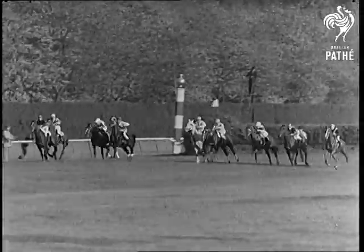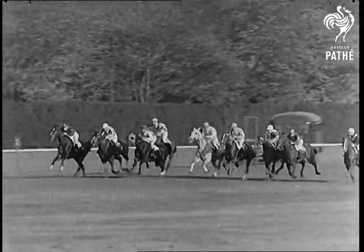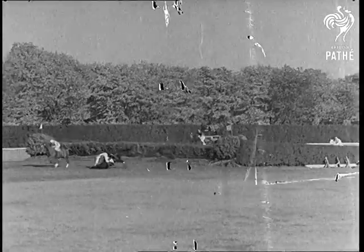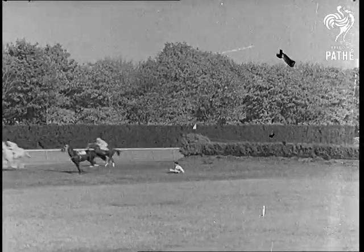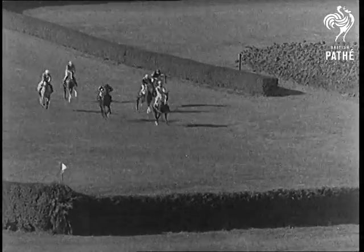The American racing calendar in the eastern states comes to a close with a famous United Hunts meet. The first fences take their toll. Here you have all the excitement of the Grand National without the sweepstakes.